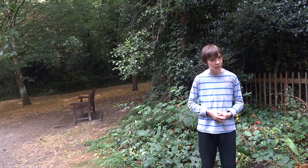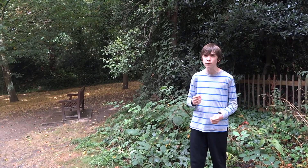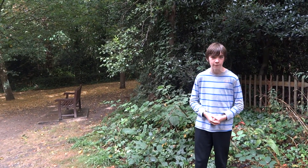Hello and welcome to Natural World Facts. I'm here in Holland Park in London looking for more of Britain's amazing wildlife. Come on.